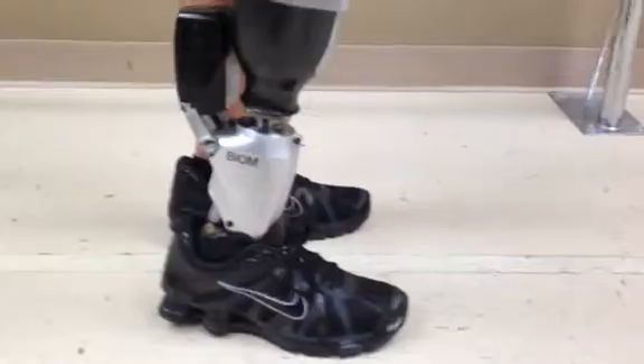It's six million dollar man. It's awesome.